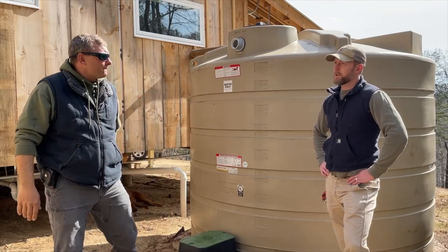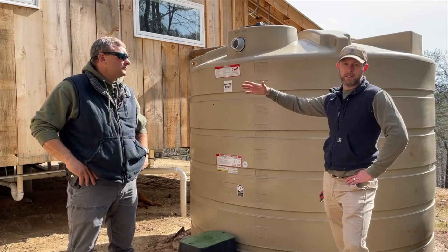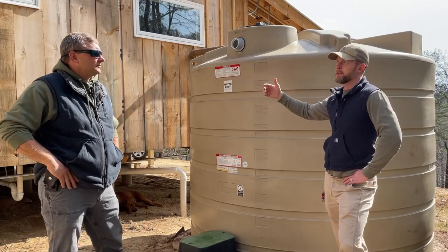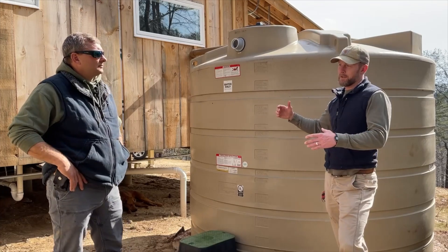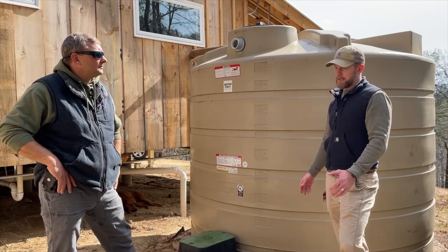With this roof square footage we can collect approximately 700 gallons for every inch of rain that we get. Going back to what you said about how critical water is — you hear guys in the military say all the time, 'Two is one, one is none.' Redundancy is a wonderful thing.